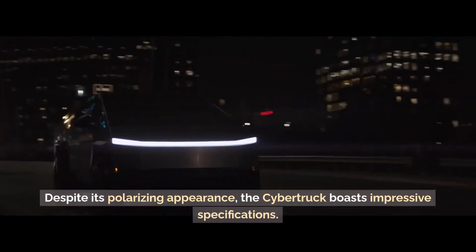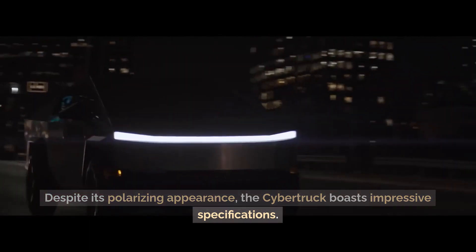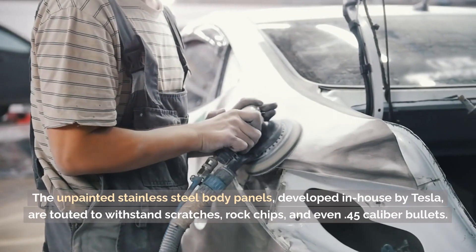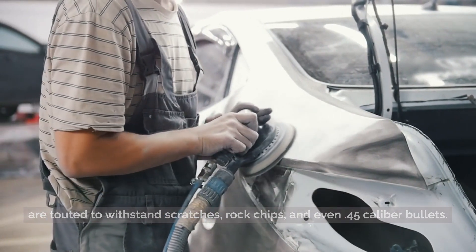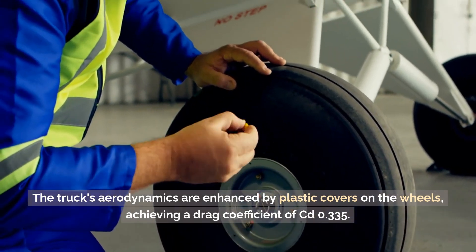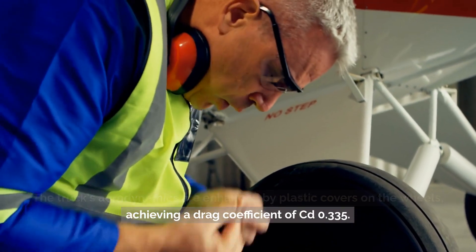Despite its polarizing appearance, the Cybertruck boasts impressive specifications. The unpainted stainless steel body panels, developed in-house by Tesla, are touted to withstand scratches, rock chips, and even .45-caliber bullets. The truck's aerodynamics are enhanced by plastic covers on the wheels, achieving a drag coefficient of CD 0.335.